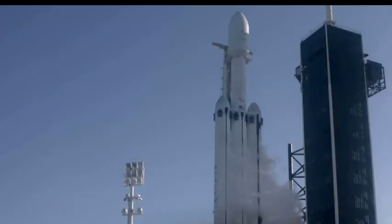Today Falcon Heavy will deliver the Arabsat 6A payload to its intended orbit more than 20,000 miles above the Earth's equator. That's significantly higher than normal, which is why we're flying a Falcon Heavy. Now let's take a closer look at the rocket.